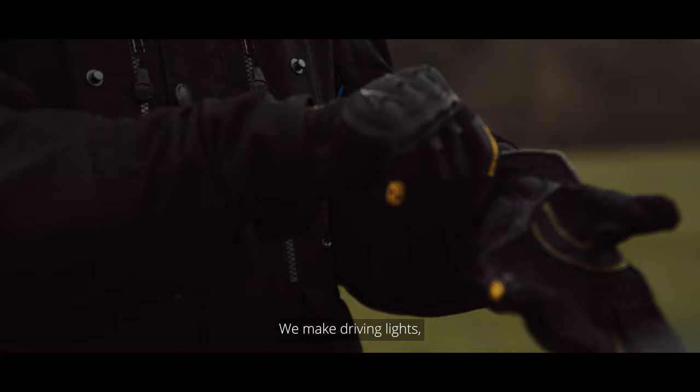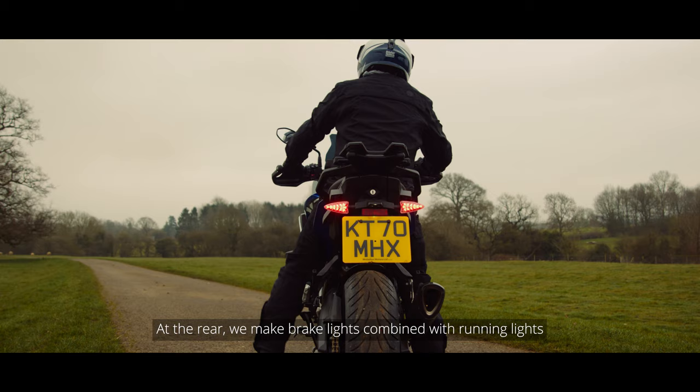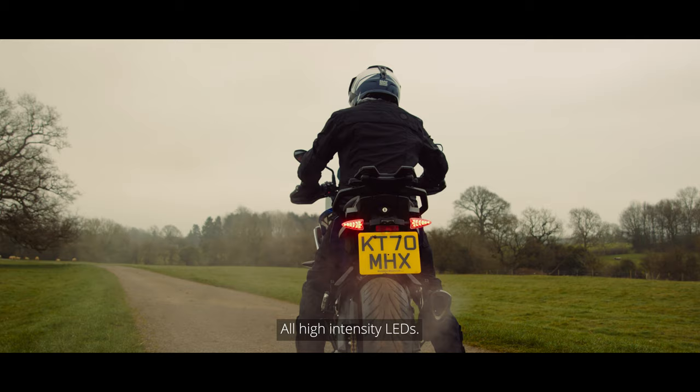We make driving lights combined with turn signals at the front. At the rear, we make brake lights combined with running lights and turn signals. All high-intensity LEDs.